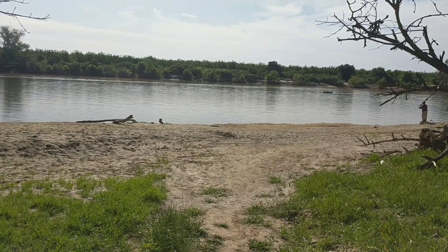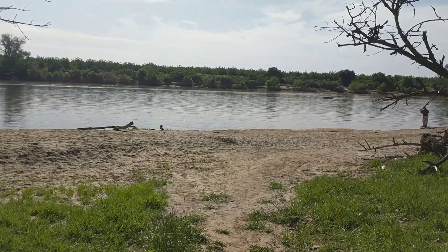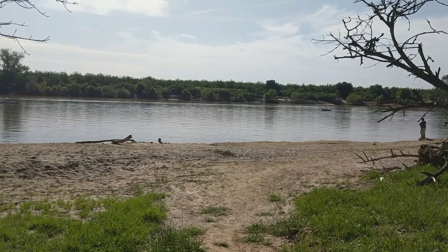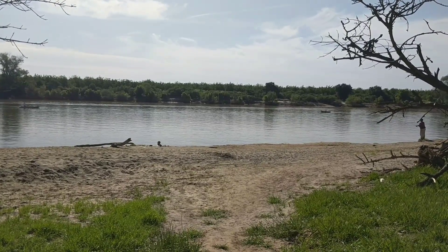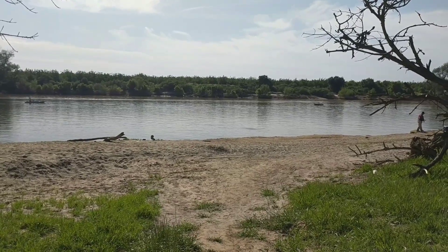Hi, this is Mellie Kay. It's Tuesday, May 9th, 2017, about 9 o'clock in the morning. I'm here about 30 miles south of the Oroville Dam, standing where I usually stand for my comparison videos at the river.